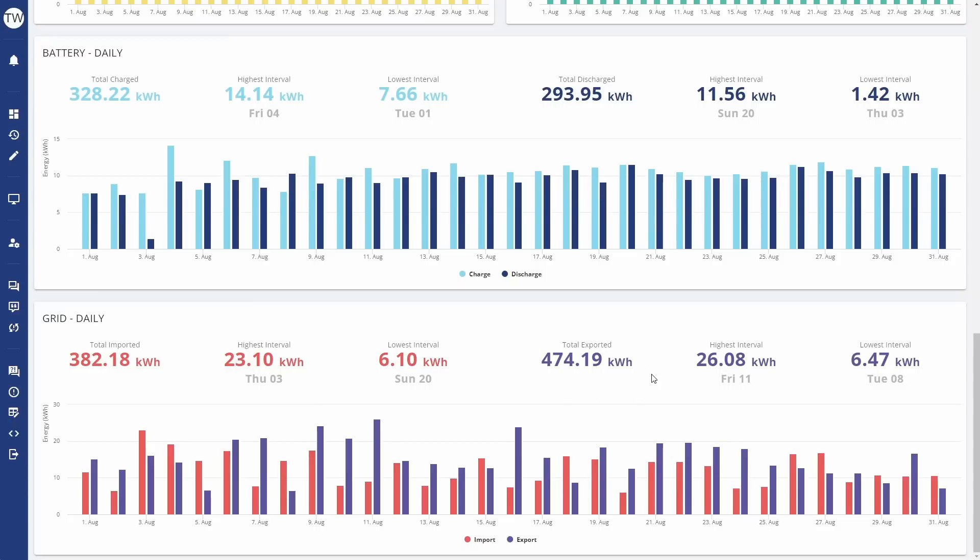A lot of that export was during the Flux peak period — that's forced discharging the battery between 5 and 7 PM. But also there's a lot of excess solar that was exporting before that, during the day, because the battery would be full by about midday. Any excess solar then gets exported back to the grid as well.